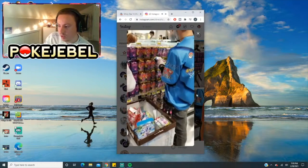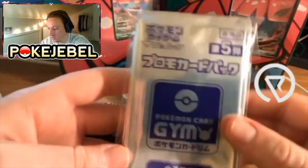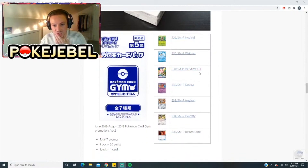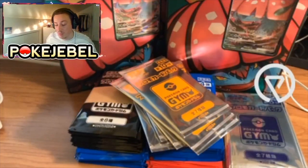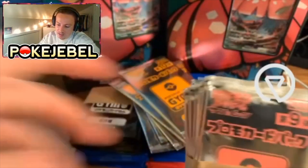Here's one of my favorites — look how nice and clean that is. The number fives: you get Nuzleaf, Whismur, Mr. Mime GX, Deoxys — that's the big boy right there — Heatran, and Delcatty. Let's take a look at the Deoxys: pretty cool, and it has the Pokémon gym promo stamp right there. Remember it only comes with one Pokémon.